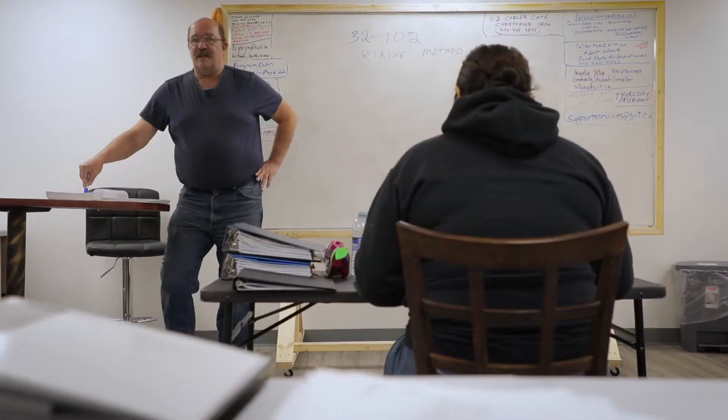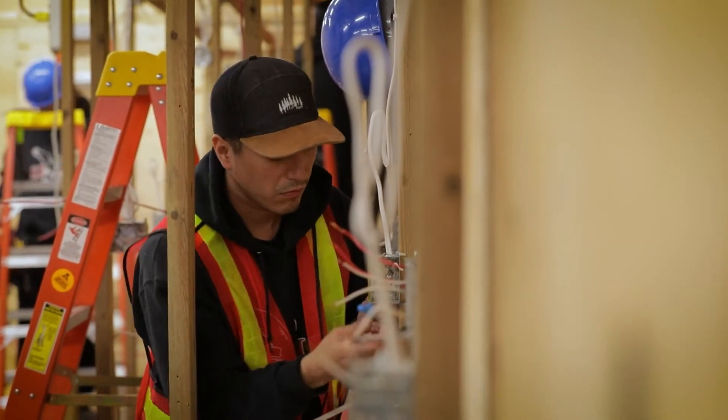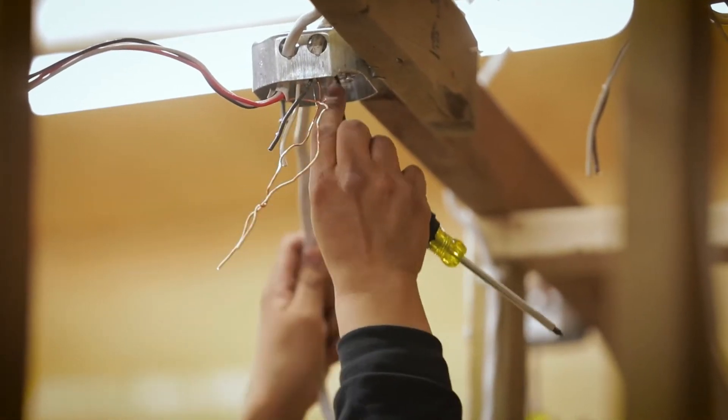SIT's electrical programs are the applied certificate as well as the apprenticeship level training. The idea of that program was to prepare folks to enter into that trade with the technical training from level one of the apprenticeship program. So the program really includes a lot of hands-on experience for what a first year apprentice will be doing on the job.